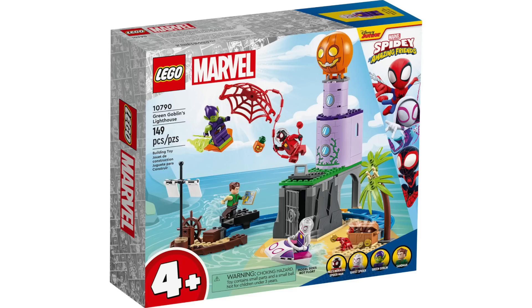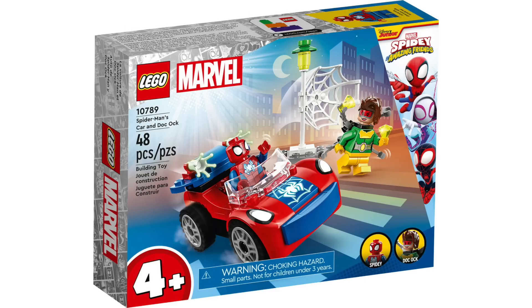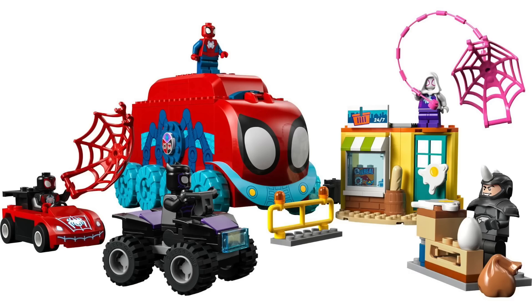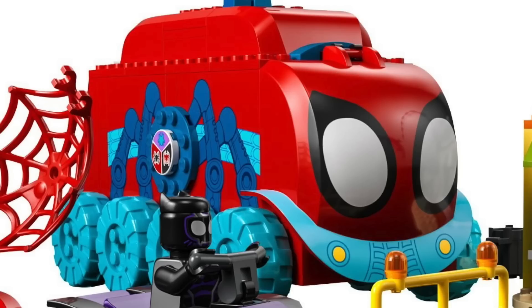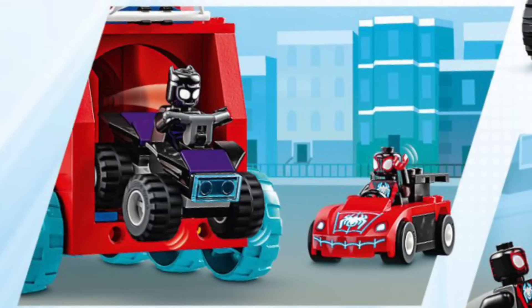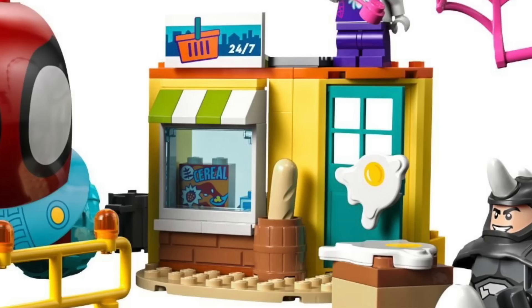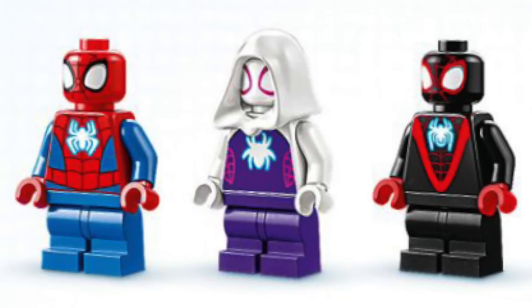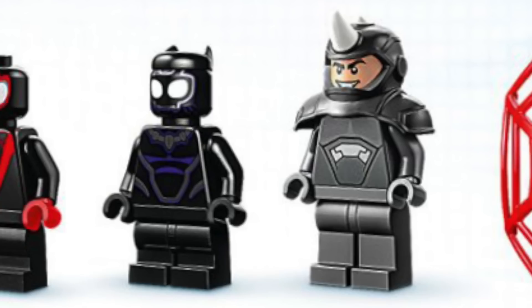For Marvel, they announced three new sets coming for Spidey and His Amazing Friends in March. First, we've got the Mobile Headquarters with 187 pieces, retailing for $50. It's huge and features nice prints — you can open the front to place a minifigure inside, and open the back to load in a car or ATV. There's a small grocery store with nice prints and an egg launcher for Rhino. This set comes with Spider-Man, Ghost Spider, and Miles Morales in new outfits, plus our first Black Panther from this line and a great Rhino figure.